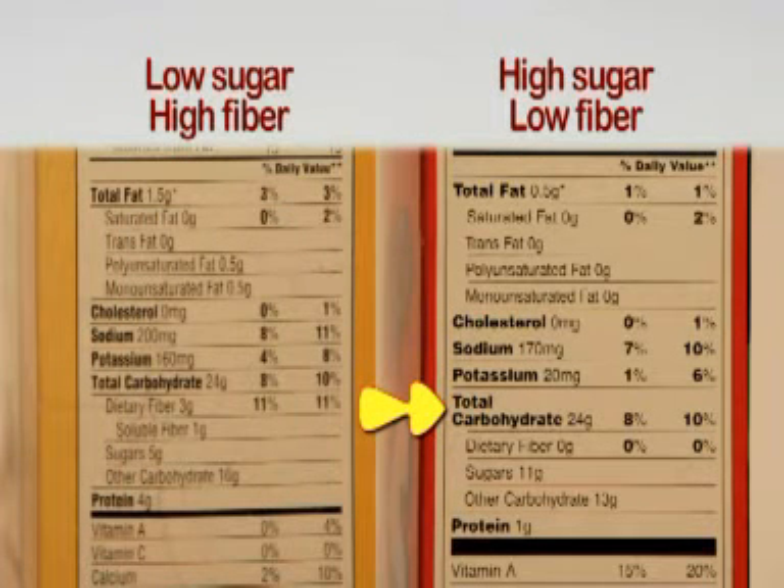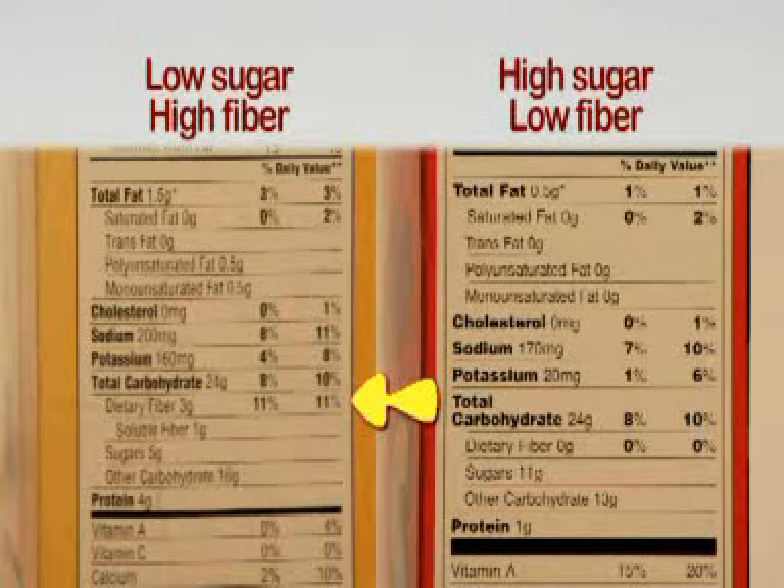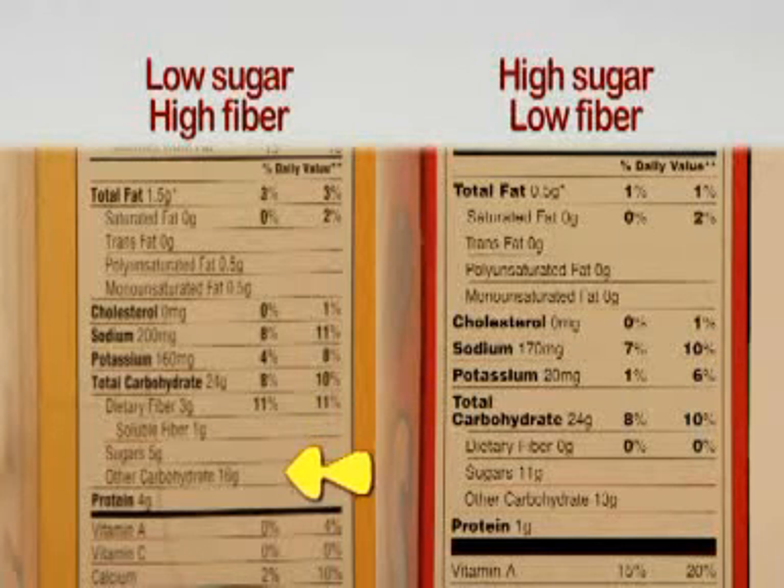Carbohydrates are where you'll find fiber and sugar listed. Dietary fiber is something most Americans don't get enough of — you need 25 to 30 grams of fiber a day, so look for at least 5 grams at breakfast. Whole grains and fruits are really good sources of fiber. Fruits are the best way to get your sweet fix, since the complexity of these carbs slows down digestion and prevents the blood sugar rollercoaster. When it comes to sugars, the less the better. As for protein, more is better — this is what keeps you going until lunch time.